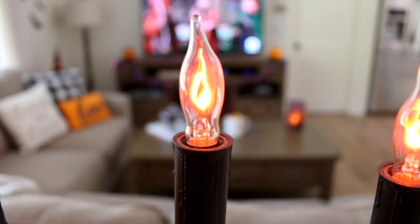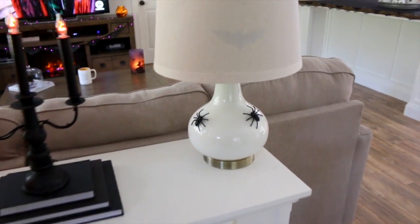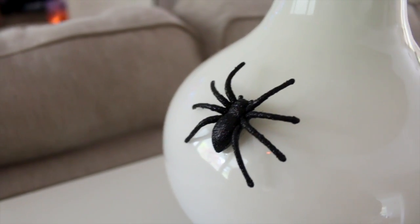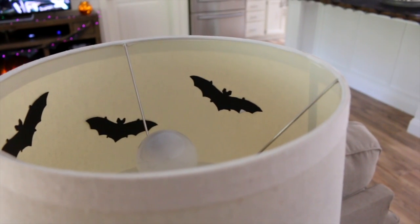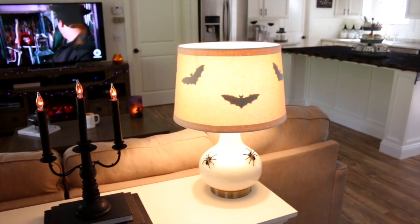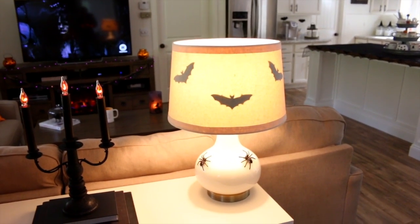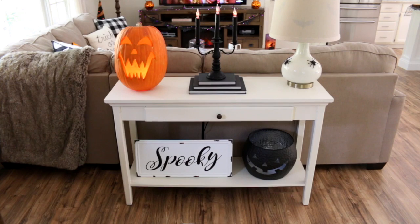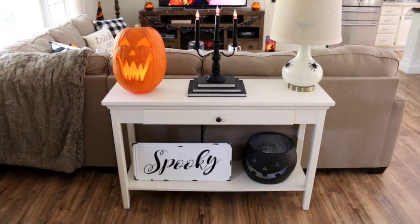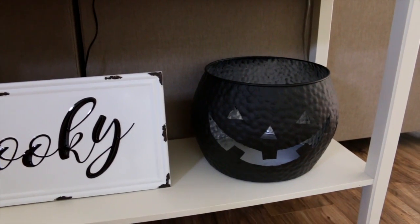I also added a couple of creepy spiders onto my lamp using double-sided tape, and my husband cut out some bats from construction paper to put inside the lampshade — since I ran out of the Walmart ones — which looks so cool when lit up at night. On the bottom of the table I have a really cool 'Spooky' sign I found last week at Kirkland's, and sitting next to it is a black tin pumpkin from Joann's.